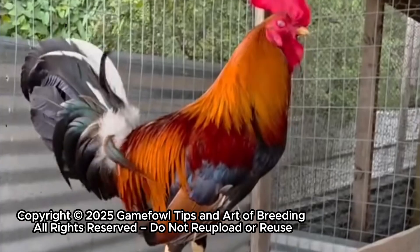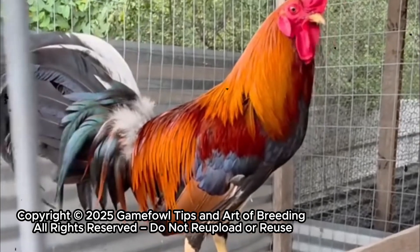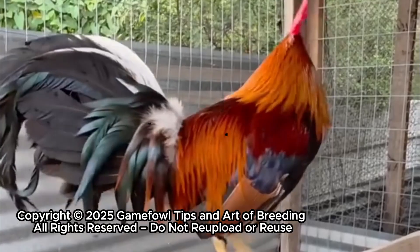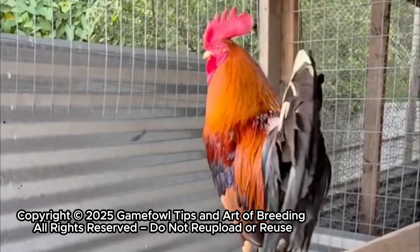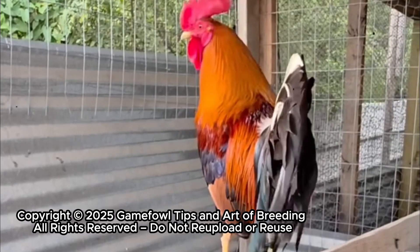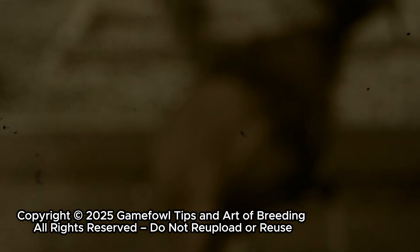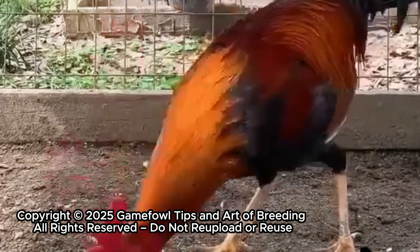This is the art of 3-gen breeding, a system that dives deep into the genetics of a bird, tracing the traits of the father, the mother, and even the grandparents, to predict not just looks, but temperament, stamina, and fighting prowess. With 3-gen breeding, every pairing is intentional. Every feather, every comb, every instinct is accounted for.